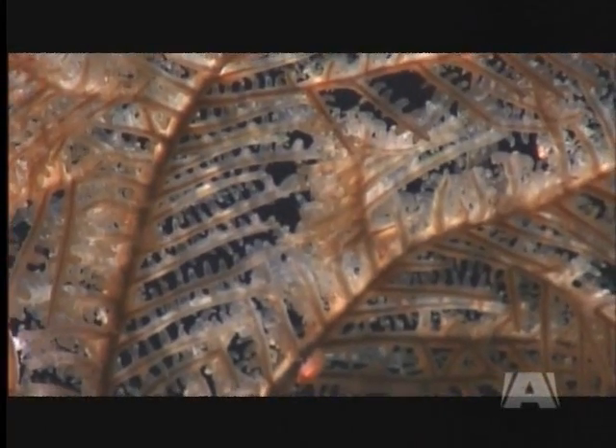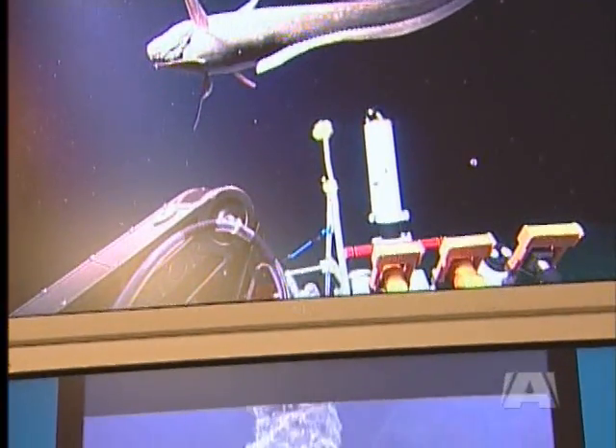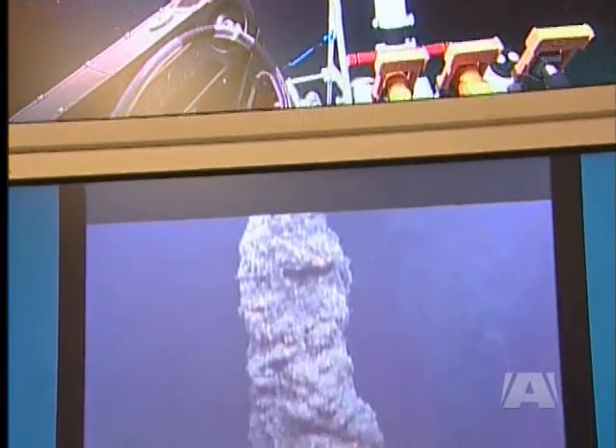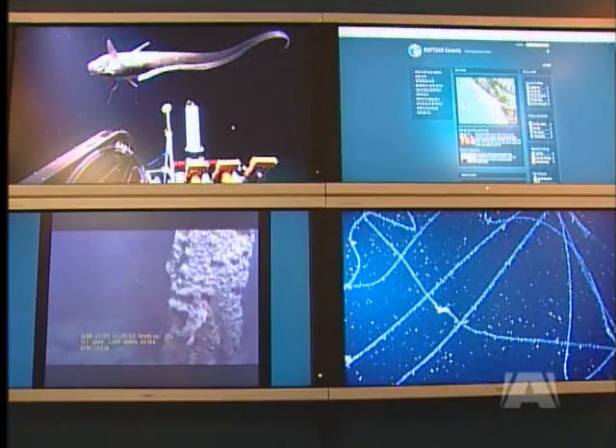These systems give us another whole model of how life can exist on our planet. Dr. Mary Best is part of a team of scientists from the University of Victoria who have just made scientific and technological history with the installation of Neptune Canada, the world's largest and most advanced cabled deep-sea observatory.